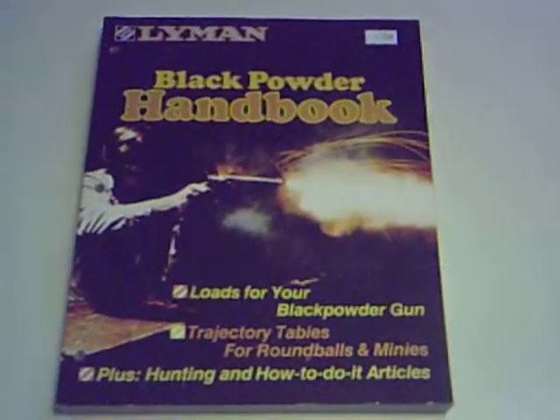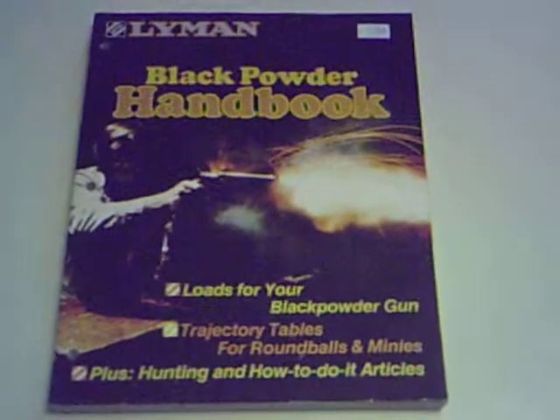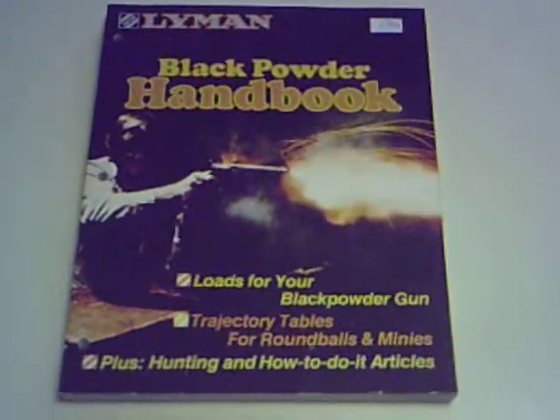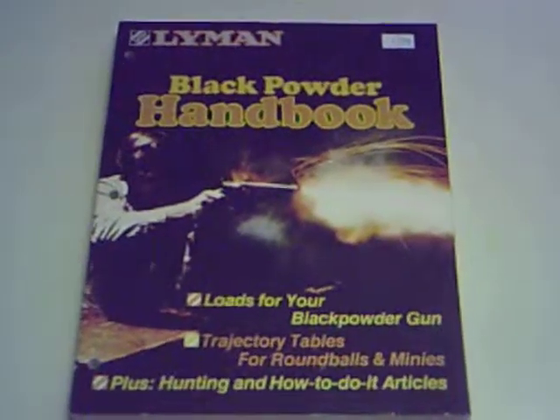And again, this is the circa 1996 edition and this would be a good book for you to go through and review. Take care and see you later.